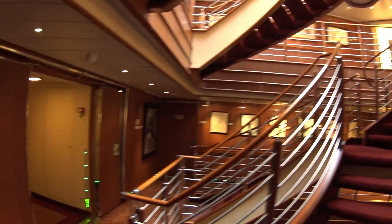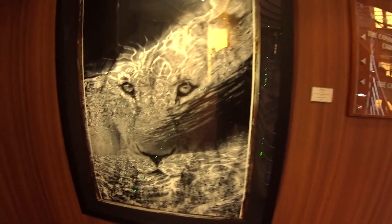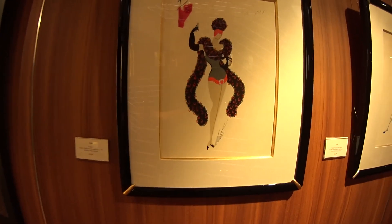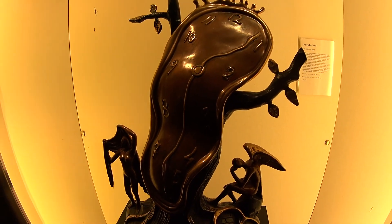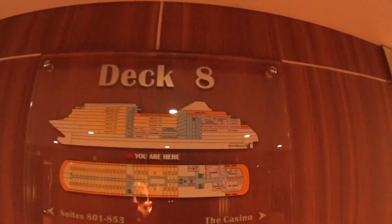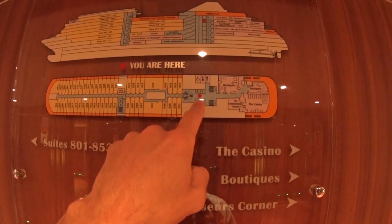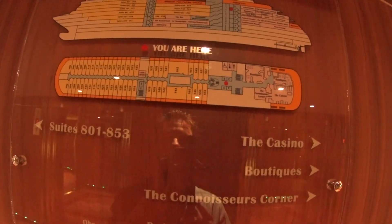We'll have a look at the Connoisseurs Corner, the boutiques, and the casino. There's some nice prints here — one by Anthony Russell. These are for sale so they'll change periodically. There's a Dali clock here for $38,000. By the mid-ship elevators on Deck 8, they have the ship plan displayed, showing what's on every deck and your current location — forward and back, everything you're looking for.